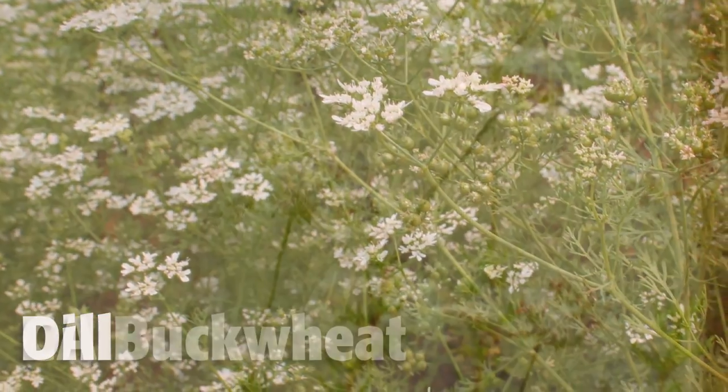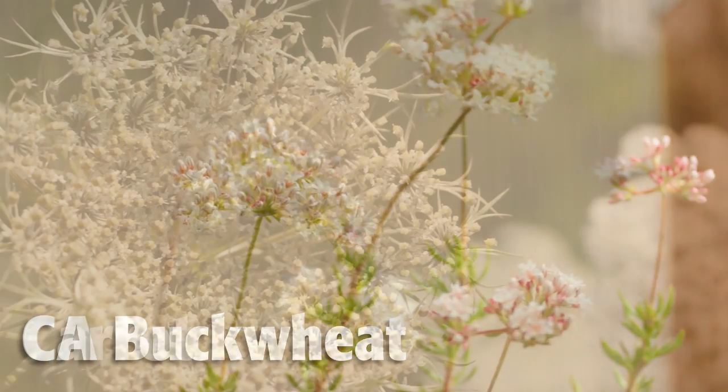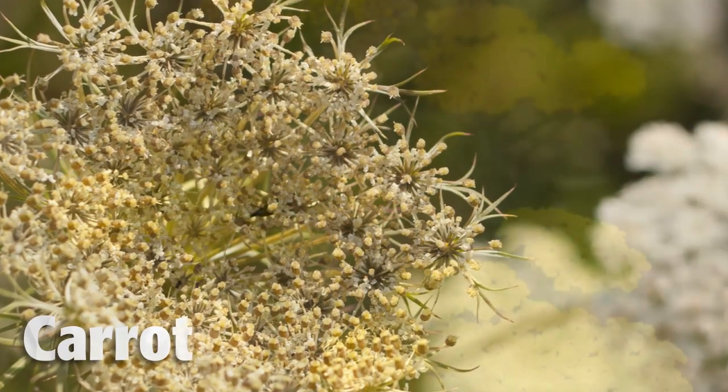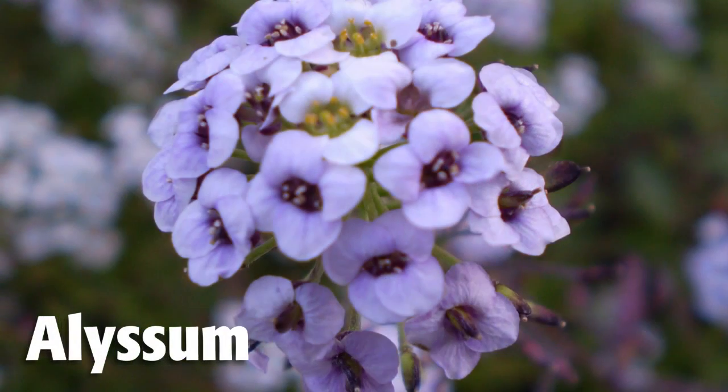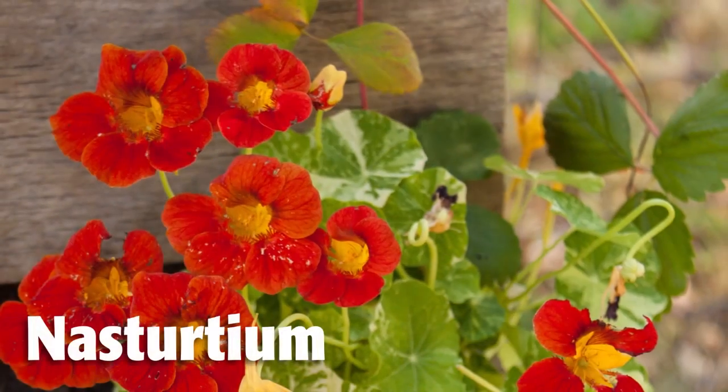Beneficials are somewhat picky — not any flowers will do. They are particularly fond of umbel flowers like dill, California buckwheat, carrot, and yarrow. Clovers, alyssum, and nasturtiums are some favorites.